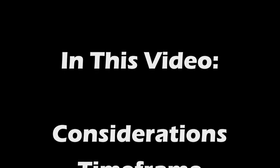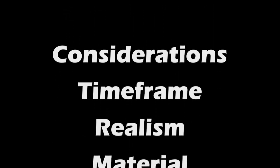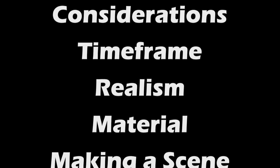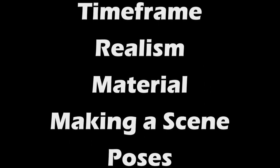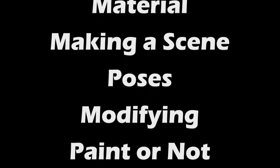In this video, we're going to cover the considerations you need to make when purchasing people. Think about the time frame for your railroad and how real you want your items to be. We'll talk about the different materials they're made of, making a scene and the poses that your people come in. We'll do a brief discussion of modifying and we'll talk about whether or not you should paint. So stick around to the end.